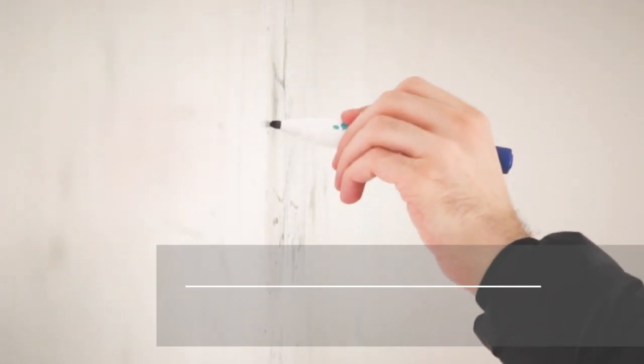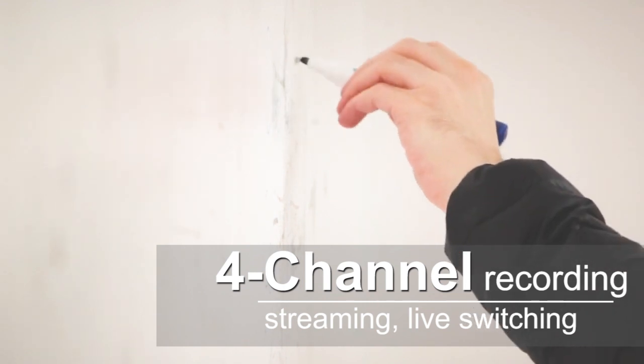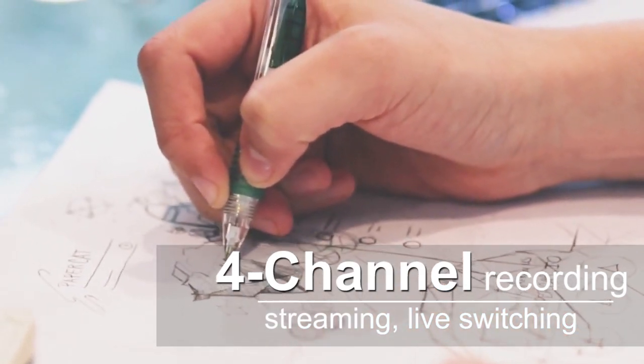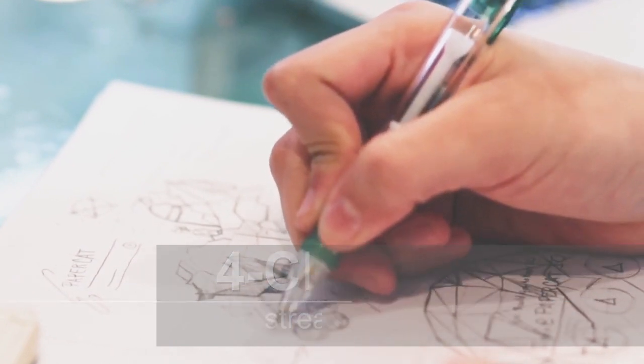The Lumens LC200 Capture Vision Station is an all-in-one media processor — a standalone device that allows you to record and mix up to four video sources, with live switching while recording and streaming simultaneously. Consider the Lumens LC200 for your next video project.